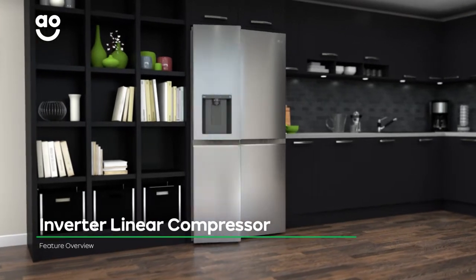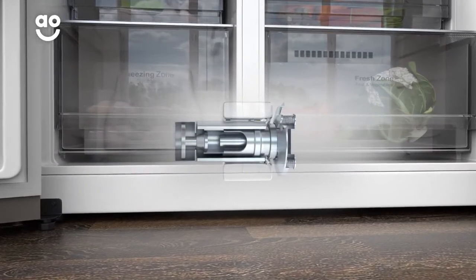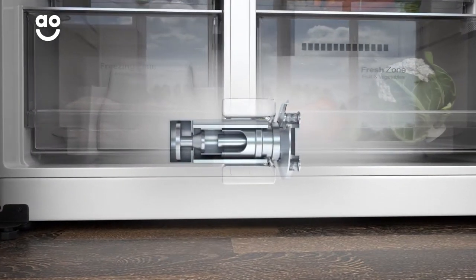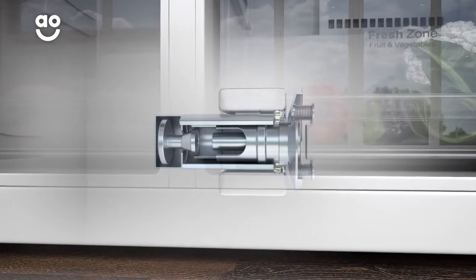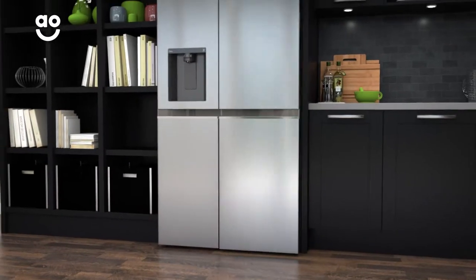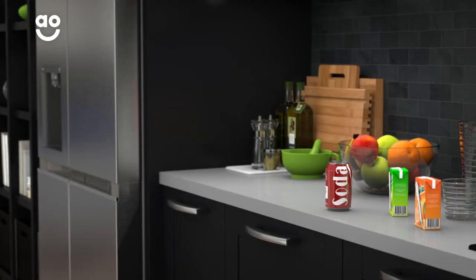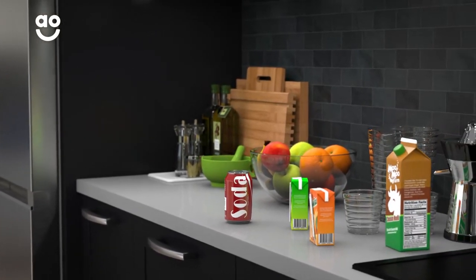Thanks to the Invertilinear Compressor, you can have a super-efficient fridge freezer. The compressor works at different speeds to keep the temperature inside stable. If you've been opening the door a lot to grab some dinner time essentials, it'll work a bit quicker to bring the temperature back down to its normal level. And because it only works harder when it needs to, there's never any wasted energy. So, grab a cool snack as often as you like and don't worry about the bills stacking up.